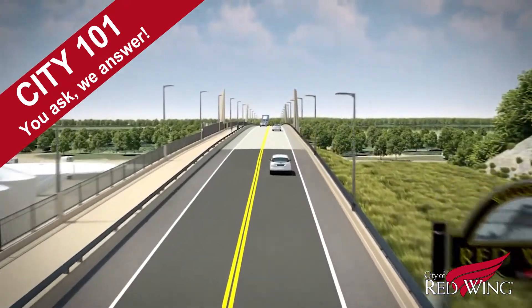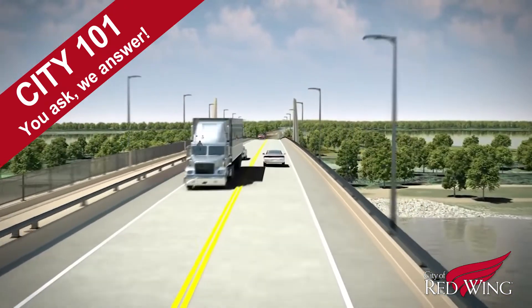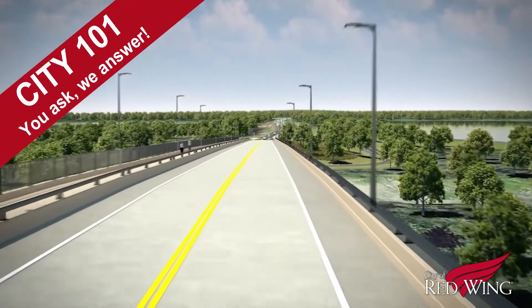So what did it take in 2018 to get us here, and what can we expect to see in 2019? Get the latest from the bridge project experts in this edition of City 101.